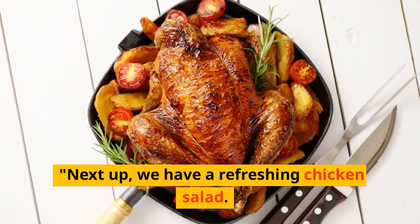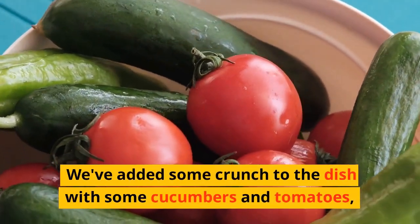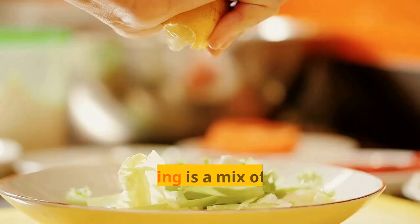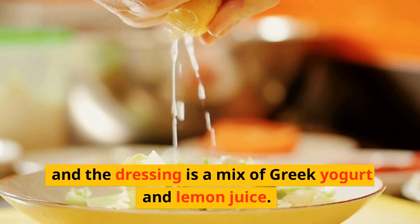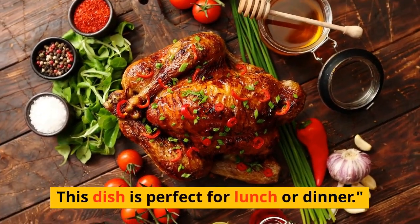Next up, we have a refreshing chicken salad. We've added some crunch to the dish with some cucumbers and tomatoes, and the dressing is a mix of Greek yogurt and lemon juice. This dish is perfect for lunch or dinner.